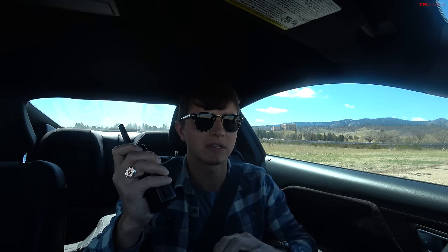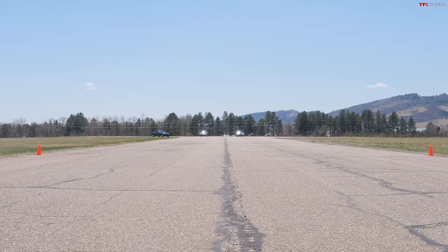I'll go ahead and count us down just to start rolling. We get on the throttle semi-aggressively so that we can try to be at 30 miles per hour before the line. Roger that. Three, two, one, start rolling.